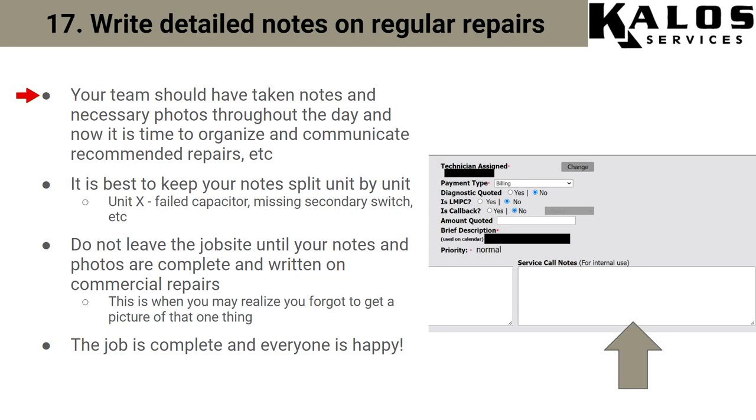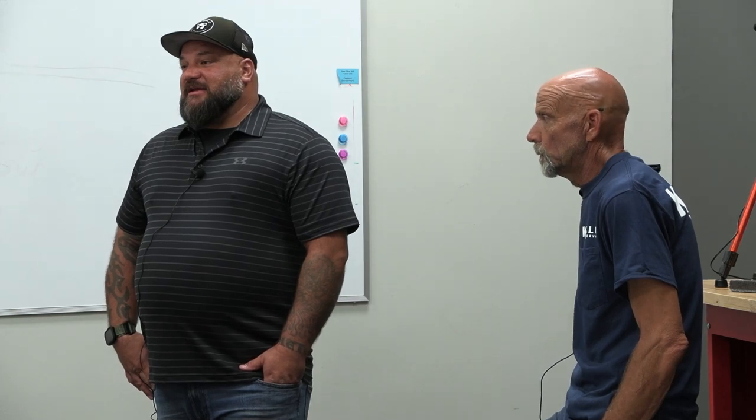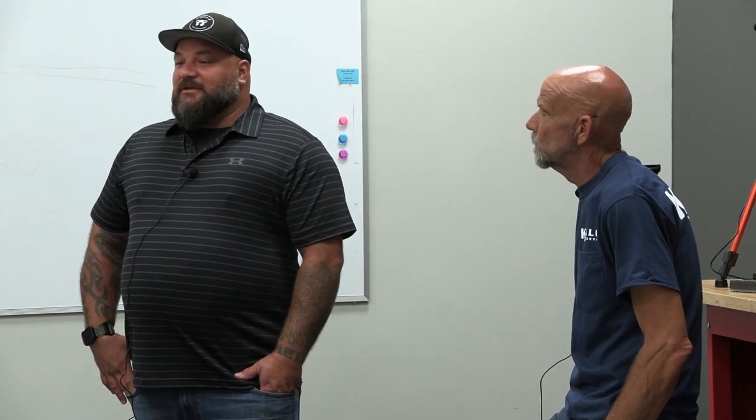The PM is done now and we just have to do all the notes you took all day long. Everybody on site should take notes all day long and just compile them at the end of the day. Whoever's best at organizing words should put it all together — keep it as basic as possible but as detailed as possible. We don't want to go off on word sprees but we also don't want to just say 'unit 14 bad.' Don't leave the job site until all your notes are done. If you realize you forgot to take a picture of a data tag while you're still in the parking lot, go back in — that's better than being at home and now nobody can complete the quote.